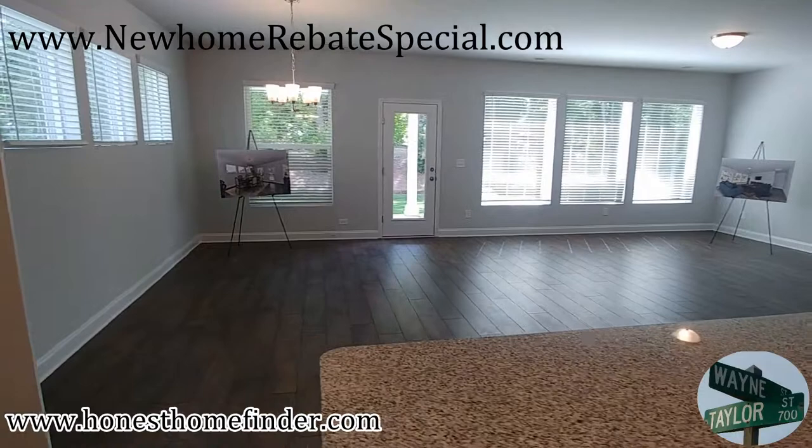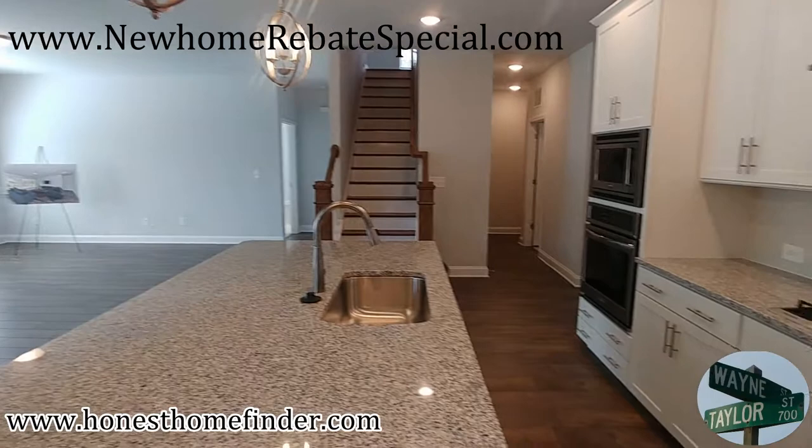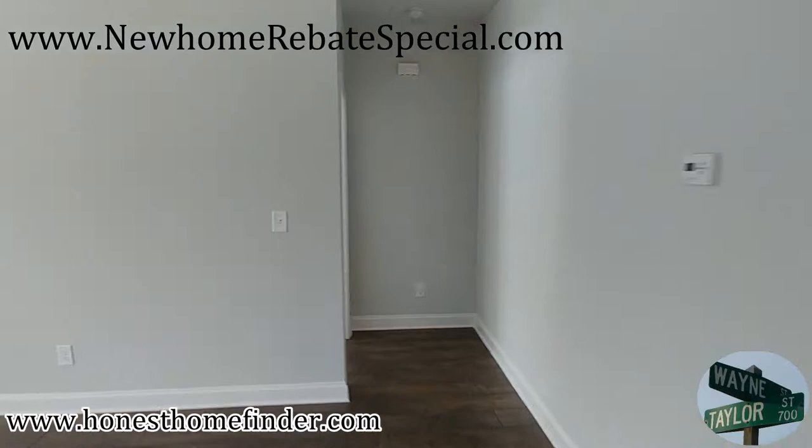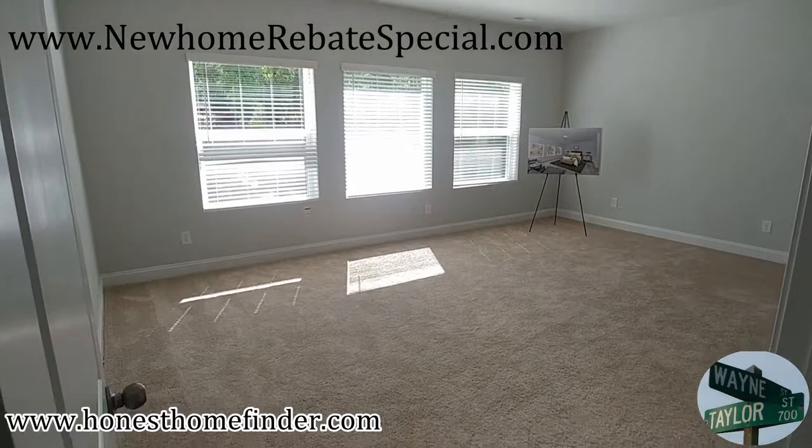Nice big open space. Kim is the on-site agent out here — I know there are a couple but I only met Kim, super nice, very helpful. She is the one we're going to ask about the big windows that I have completely fallen in love with.